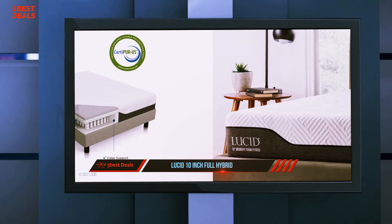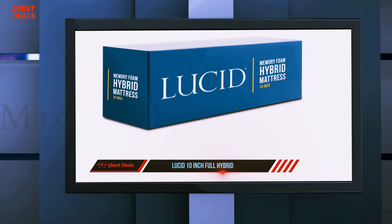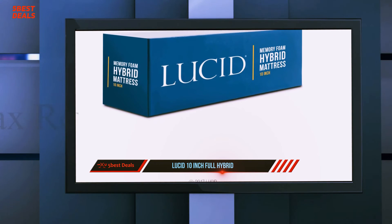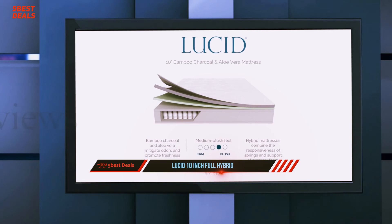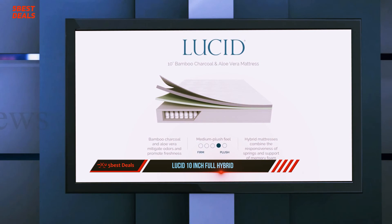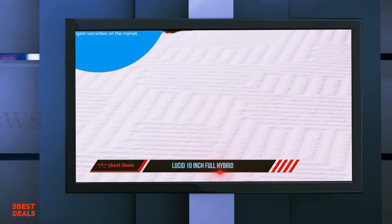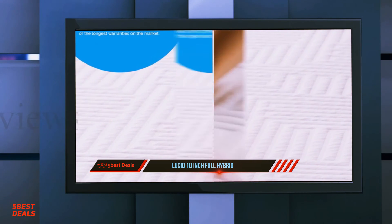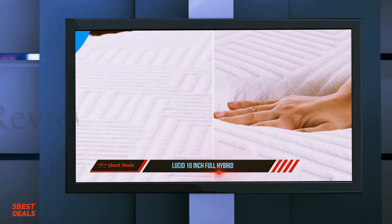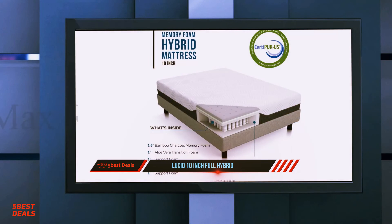Lucid also offers sleep-related accessories including headboards, pillows, bedding, and mattress bags. We will see how the Lucid Hybrid compares to some of its biggest competitors in the mattress-in-a-box space, namely Casper and Tuft and Needle. Beneath the comfort layer, there's a layer of soft, pressure-relieving polyfoam that has a quicker response to pressure than the memory foam above it, so you shouldn't feel stuck in this bed.